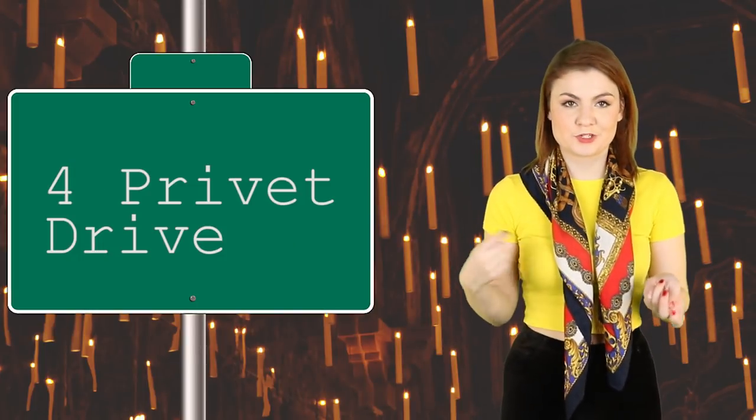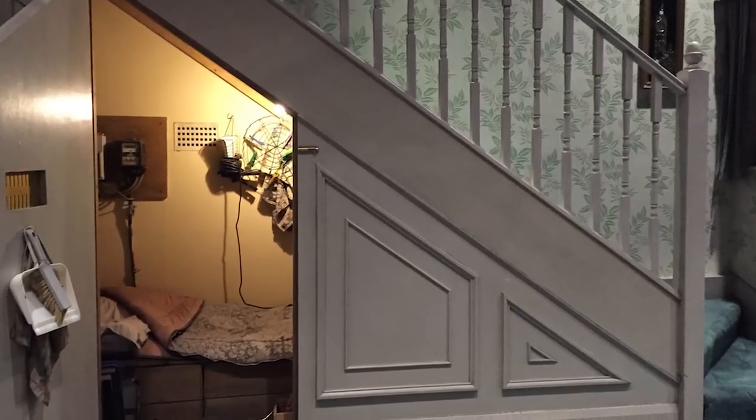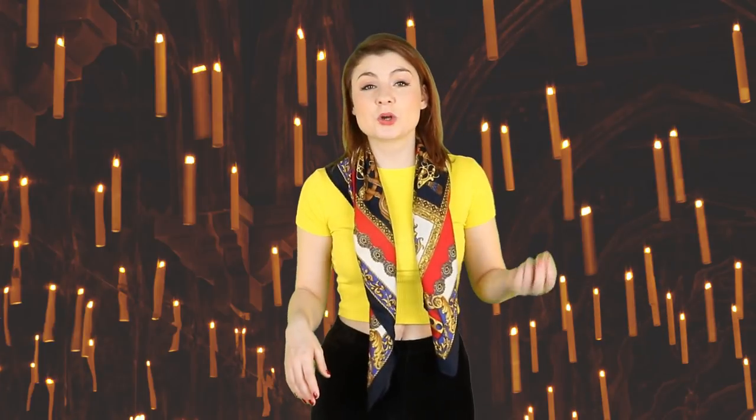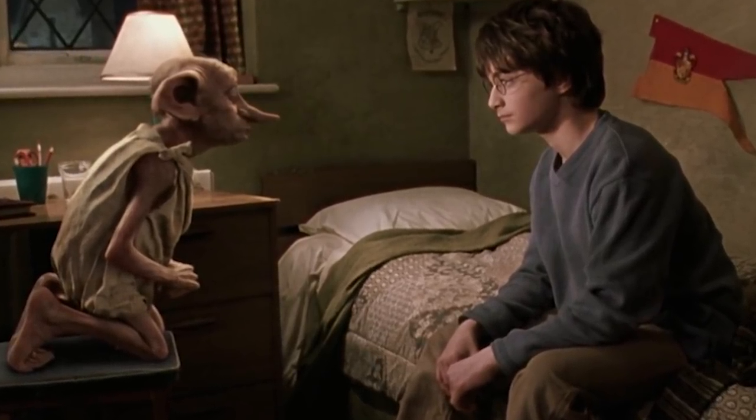First up we have Number 4 Privet Drive. This is the place where it all began for Harry — or more accurately, began again. Harry lived with the Dursleys at Number 4 Privet Drive for 11 years and then every summer holiday until he was finally able to escape to the Burrow. Privet Drive was Harry's prison, but also his safe haven. This house was the scene of a lot of action: his under-the-stairs cupboard days, his first encounter with Dobby, and his many run-ins with Dudley. Number 4 Privet Drive, Little Whinging, Surrey is located at 3 Picket Post Close in Winkfield Row, England. Can you imagine the owl sitting outside waiting to deliver Harry's Hogwarts letter?